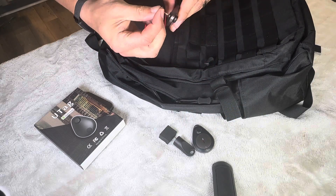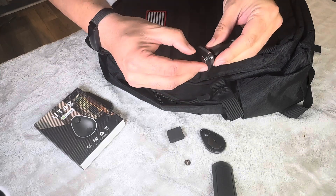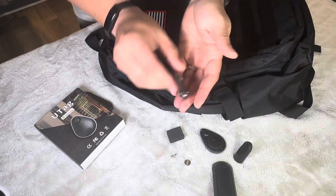It attaches securely to clothes, bags, and jackets, and can only be removed with the included magnetic unlocker. We actually ended up putting one of these on our Golden Doodle's collar.